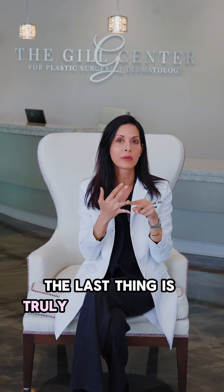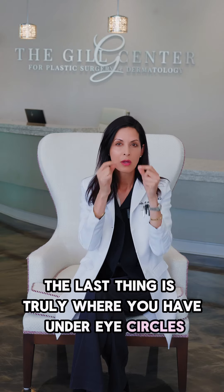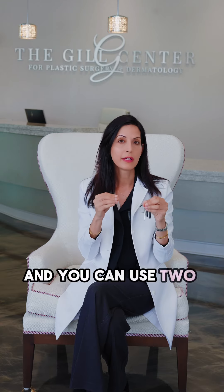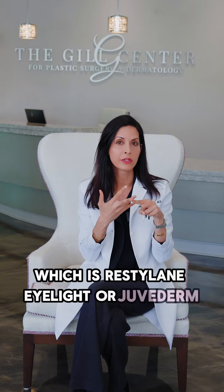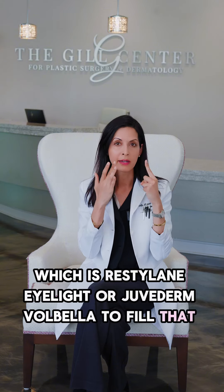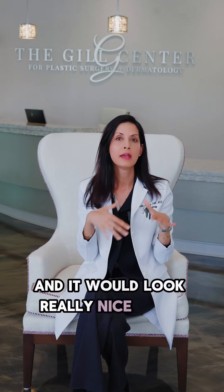The last thing is truly where you have under eye circles, or it's concave here, and you can use two FDA approved fillers here in the United States — which are Restylane Eye Light or Juvederm Volbella — to fill that area. It would look really nice after filling that area with the fillers.